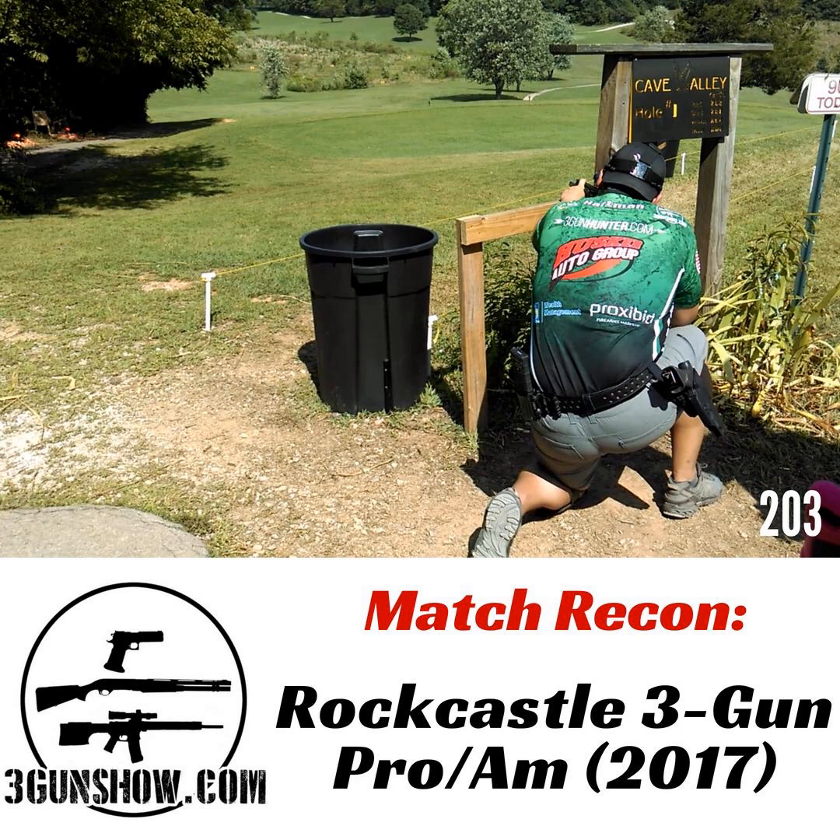The pros shoot one set of stages and the Ams shoot another. The Ams have a two-day format on Friday and Saturday. Their prize table and banquet is on Saturday evening and then they get the Rock Castle Fiesta. Then they're either hanging out with other people on Sunday or they're gone. It's scored separately on PracticeScore under 'Rock Castle Am 2017.' It's not like a traditional format pro-am — like golf, where pros guide amateurs through the same match.